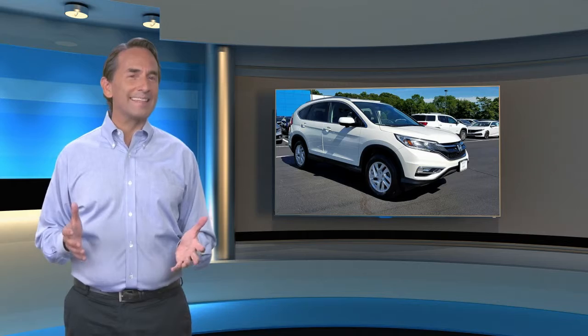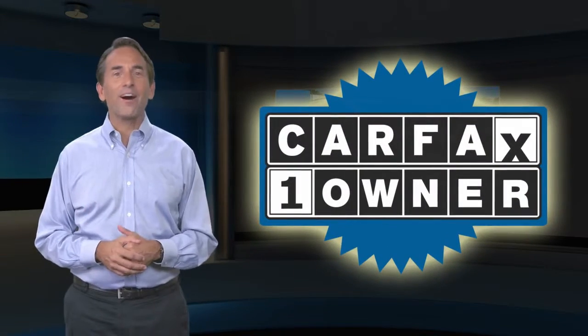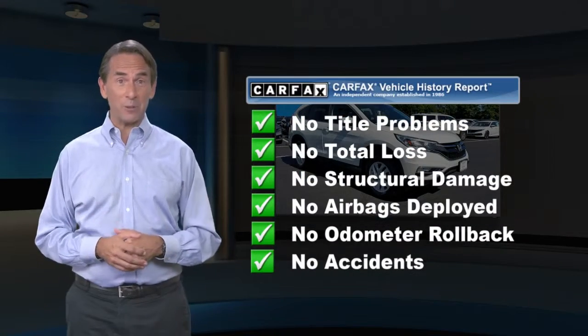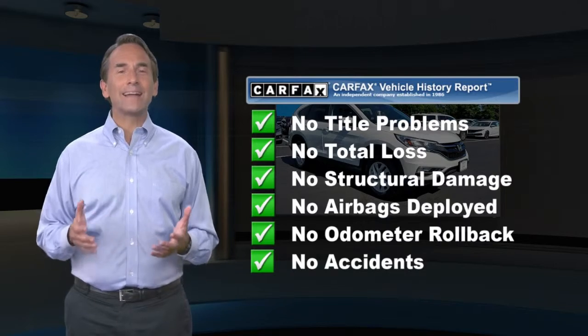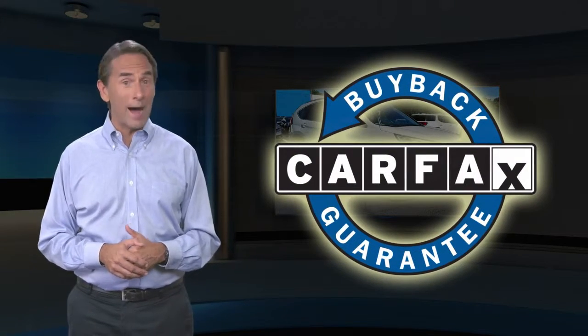Feel confident in this Carfax verified one owner vehicle. Find the complimentary Carfax Vehicle History Report online or contact the dealership. This vehicle qualifies for the Carfax Buyback Guarantee.